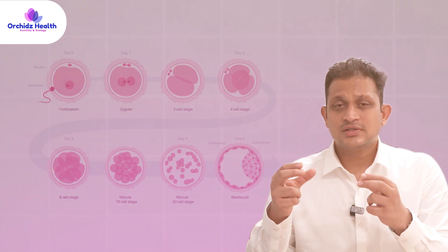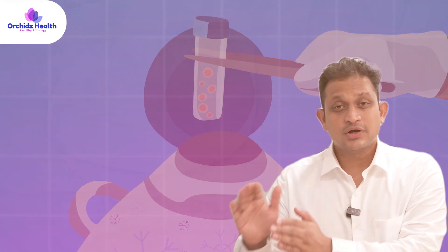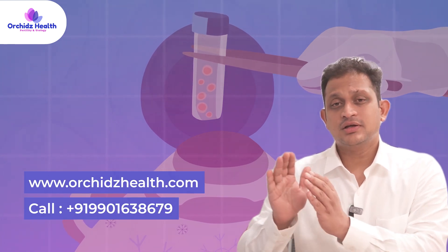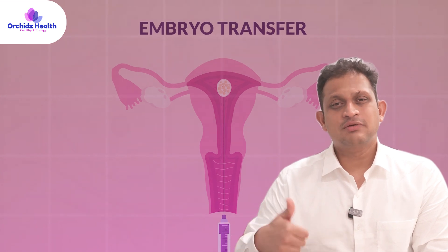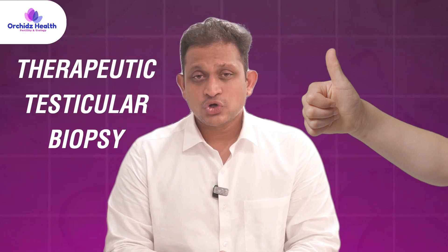Once fertilization occurs, embryos form and are grown for four to five days before being cryopreserved. The embryo transfer usually happens after one month. Therapeutic testicular biopsy is therefore the best option.